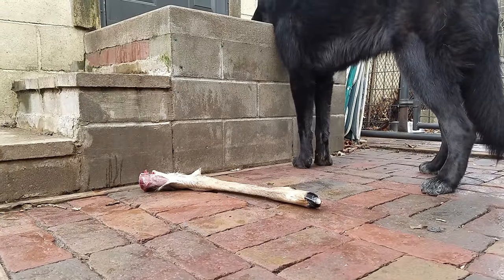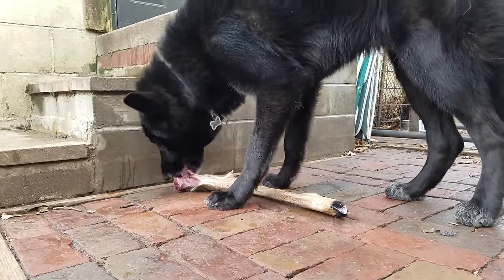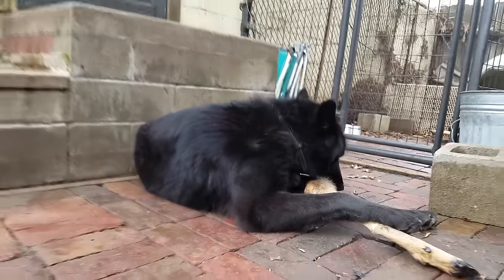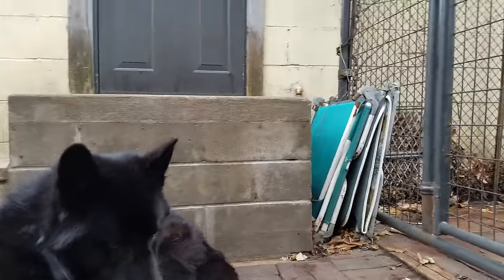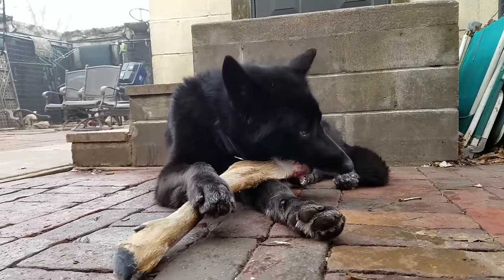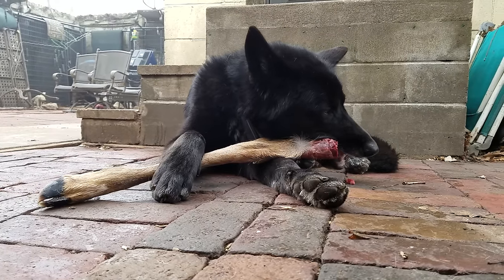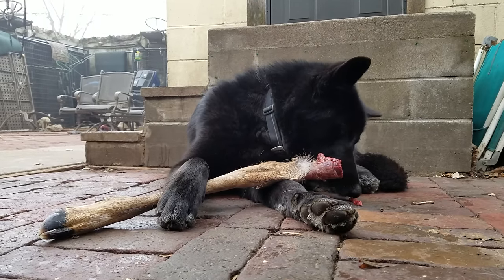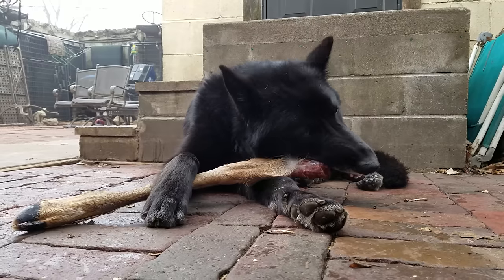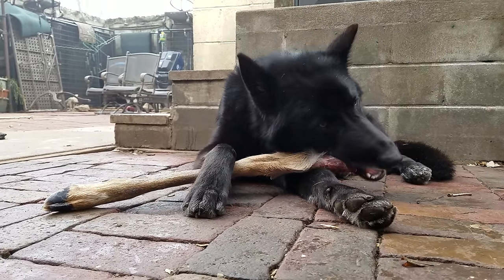I like to give them stuff like this frozen because it slows them down a little bit, keeps them from wolfing it down so to speak. There's nothing left of the front legs they ate yesterday. This is the way canines were meant to eat — raw bones are good for your dogs; it's cooked bones you don't want to feed them.